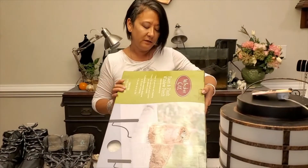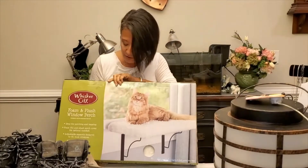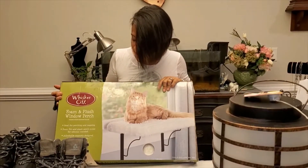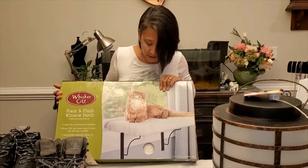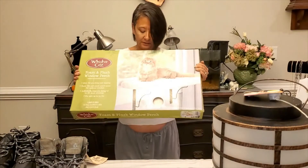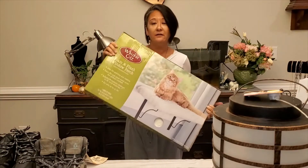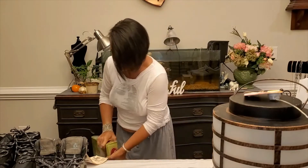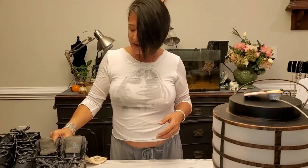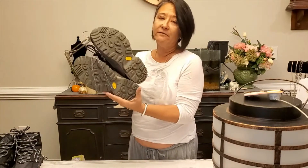Next thing I have is a Whisker City foam-and-flush window perch for kitty. It holds up to 25 pounds and retails for $31.99. I will be selling this in my eBay store. Some cats can be really big, but they love the sunlight and love looking out the window at the birds, so it's perfect for your kitty.